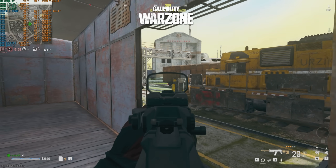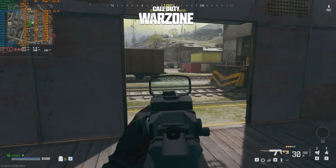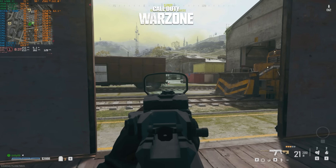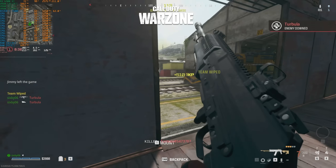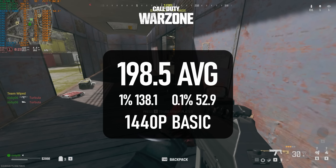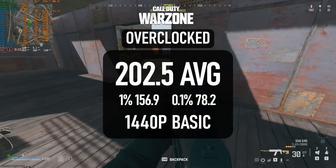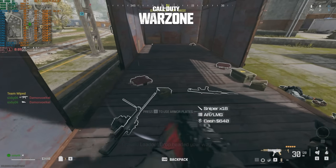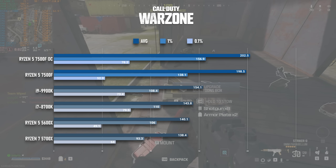Warzone is the first of several titles that starts to show a weakness in my test setup: the RX 6900 XT is actually holding back performance. I test this title at 1440p basic. The 7500F is proving to be a huge jump over everything else I've tested here. At stock settings it manages 198 FPS, some 40 frames higher than the next nearest CPU. Overclocking adds virtually nothing to the average, but 1% and 0.1% lows climb significantly. The point is, the 7500F could happily drive some of the most powerful GPUs available in 2024 here.